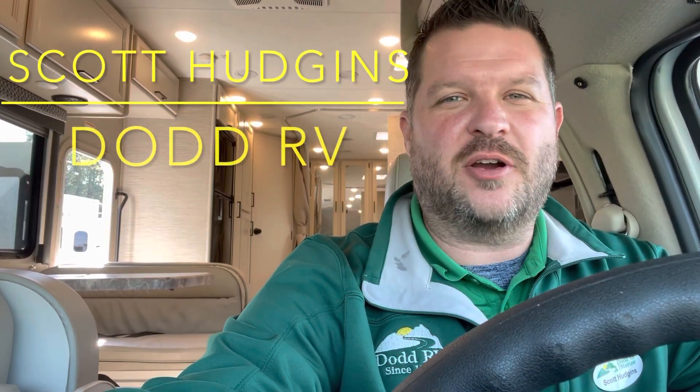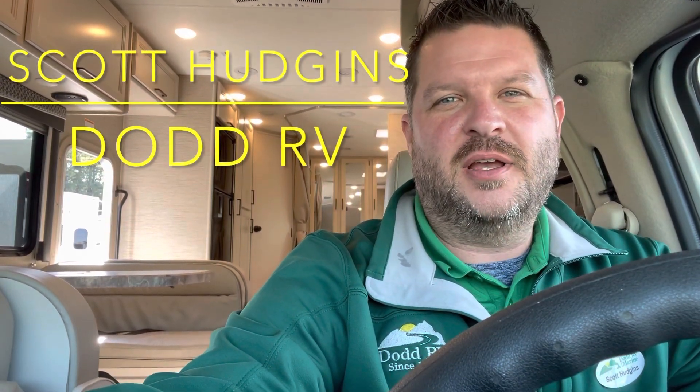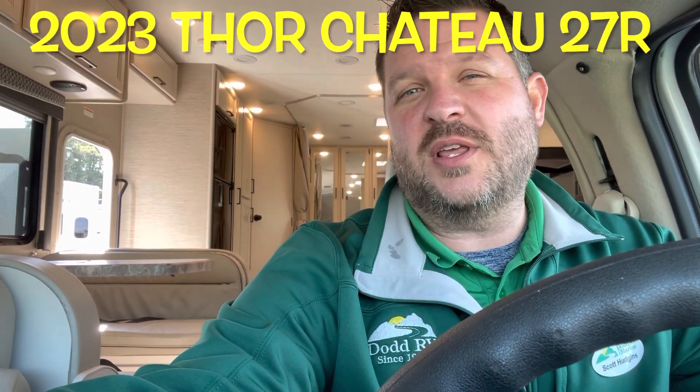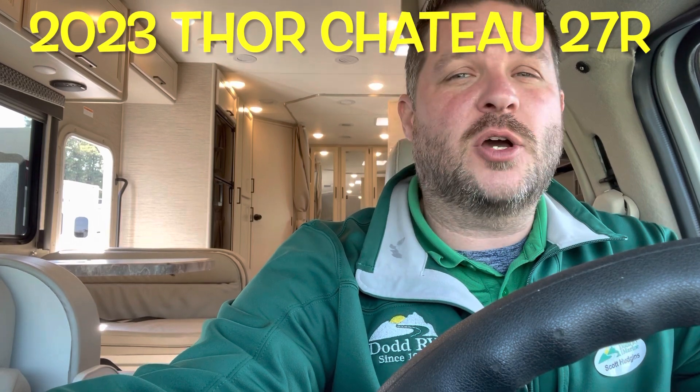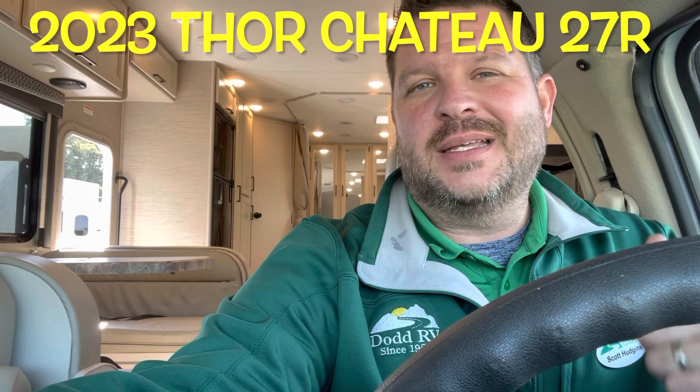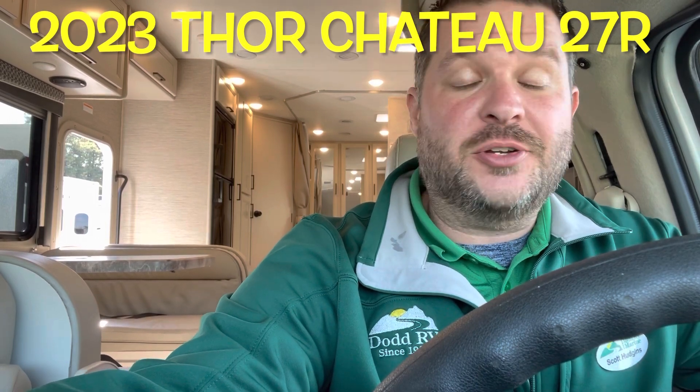Hello again everybody, it's Scott Hudgens with Dodd RV located in Yorktown, Virginia — family owned and operated since 1956. Today we're looking at a brand new 2023 Thor Chateau 27R: super slide, king-size bed, generator. Let's get started, take a look.